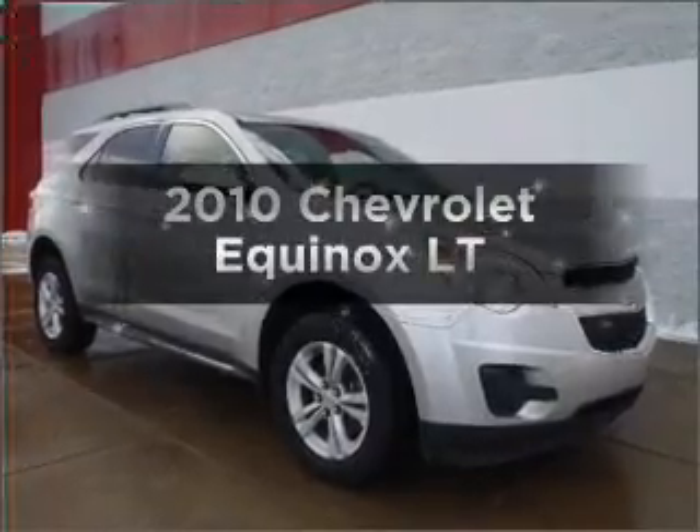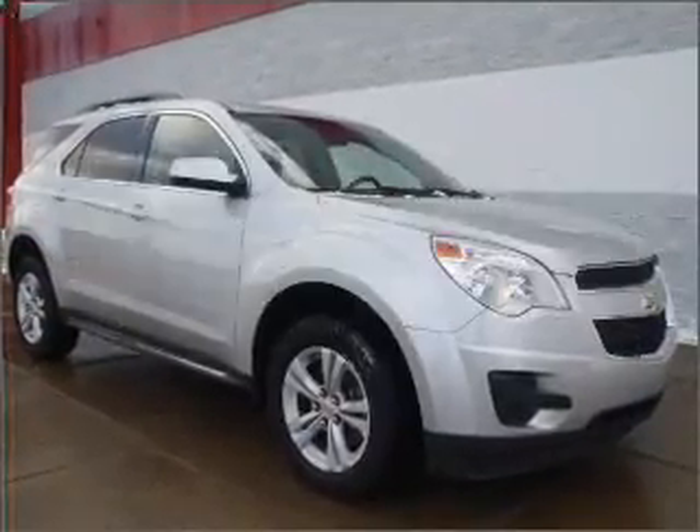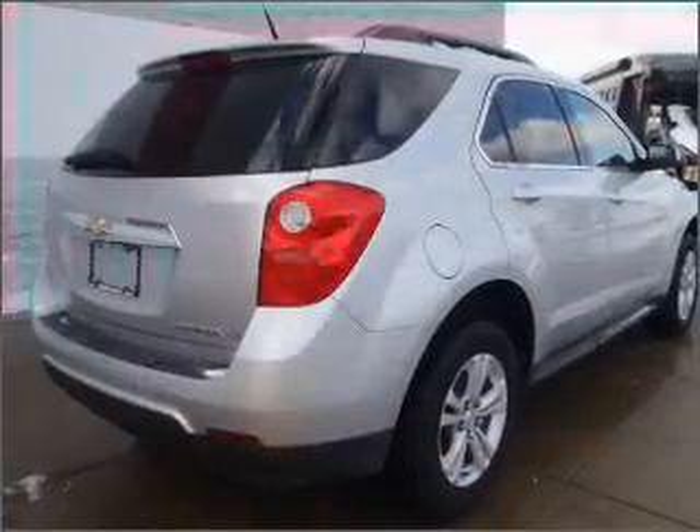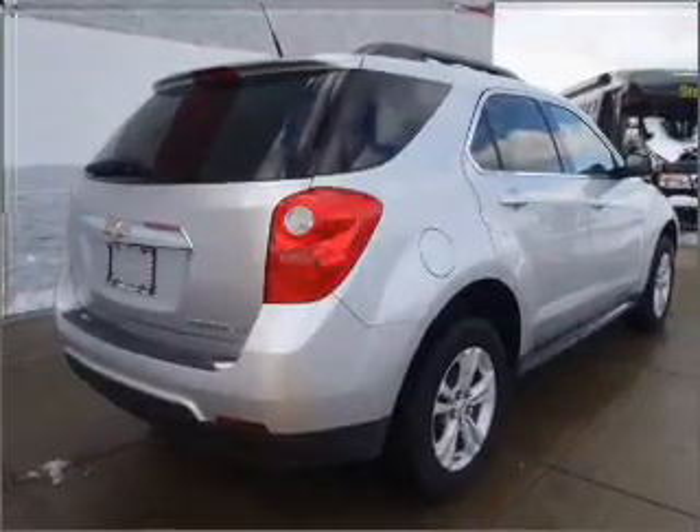Check out this 2010 Chevrolet Equinox. This is the set of wheels you've been looking for, with an efficient four-cylinder engine connected to a smooth-shifting six-speed automatic transmission. Premium wheels lend a distinctive appearance.